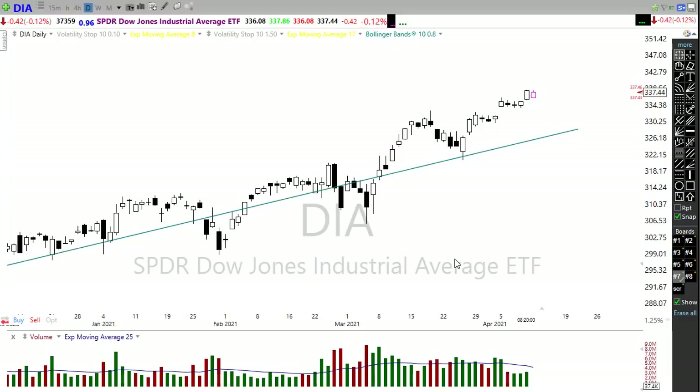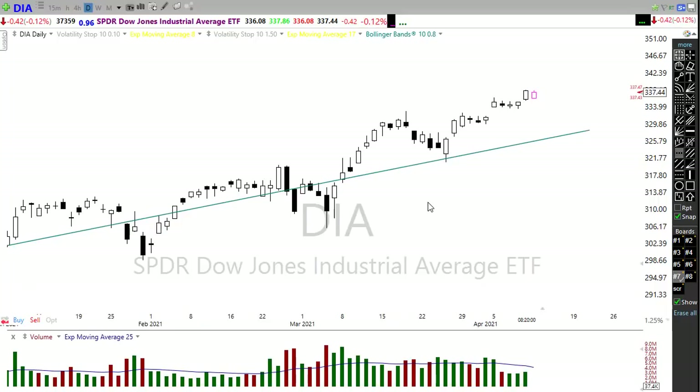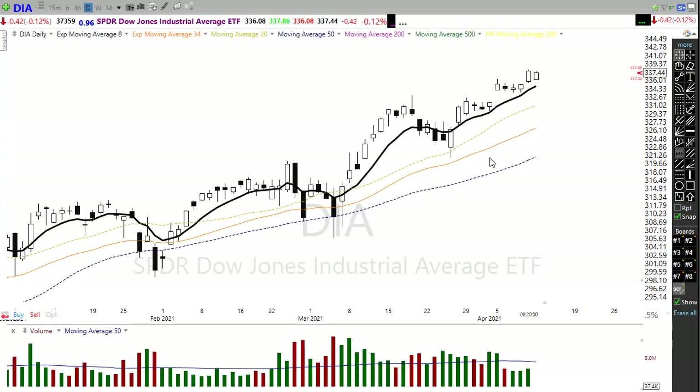We heard Jerome Powell on Sunday on 60 Minutes say they're going to keep their foot to the floor on the gas at the Federal Reserve, and it's very unlikely they'll raise rates this year. There's every reason to believe we could go even higher with this kind of accommodation. However, we are very extended in these charts, and a stumble or pullback could be relatively painful. In the Dow, pulling back to support might hurt a bit, and we are quite extended from our 50-day moving average.